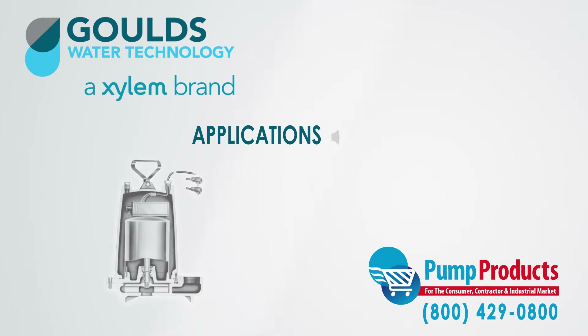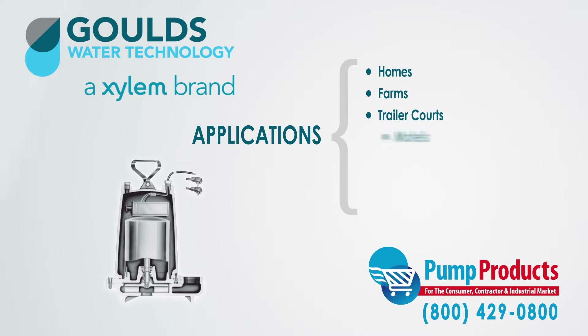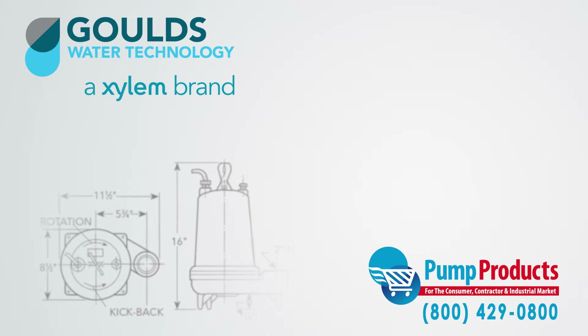The WE Series Effluent Pumps are specifically designed for homes, farms, trailer courts, motels, schools, hospitals, and industry, and can be used in many other effluent systems.